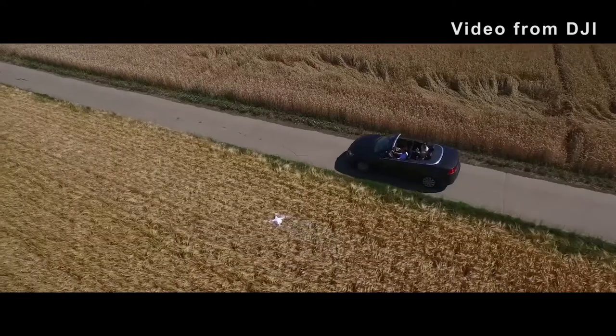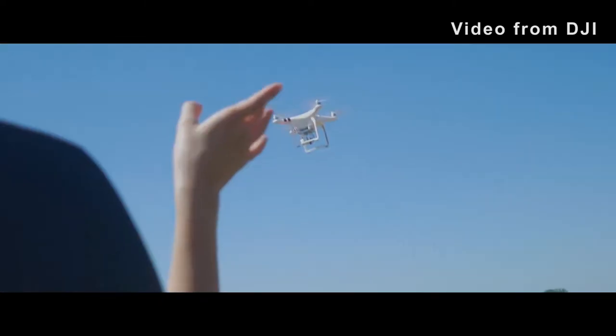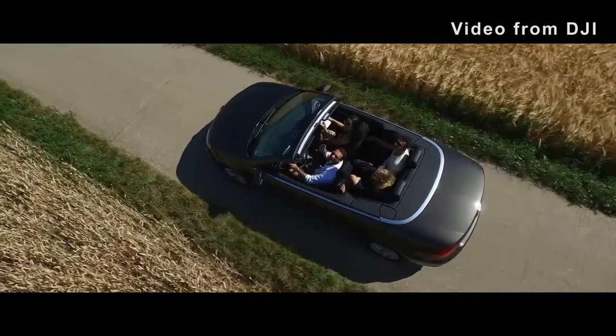Before you do this yourself, make sure you get a license from the FAA to pilot a drone. To get that license, you have to be able to read, write, and speak English, pass a written test, and pass a Transportation Security Administration background check.